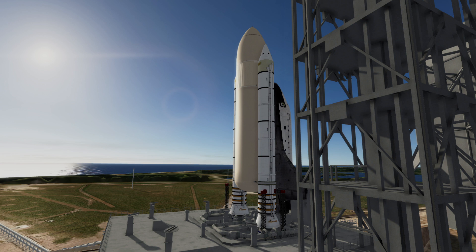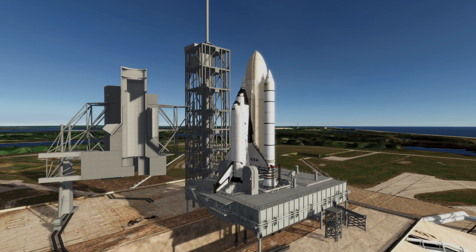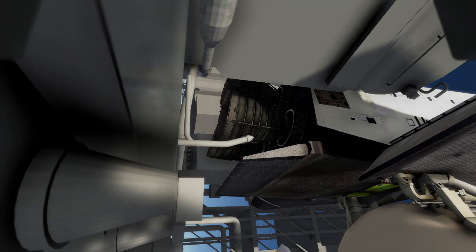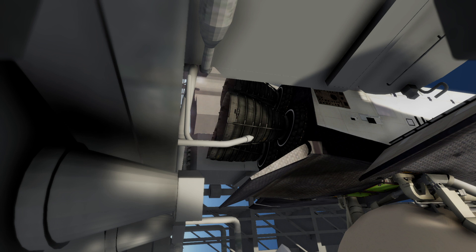T-minus 15, 14, 13. T-minus 10, 9, 8, 7, 6, 5, 4. T-minus 4. We've gone for main engine start. We have a main engine start.